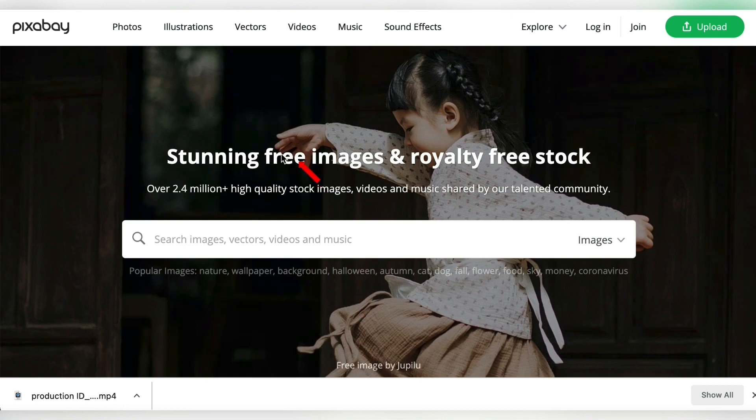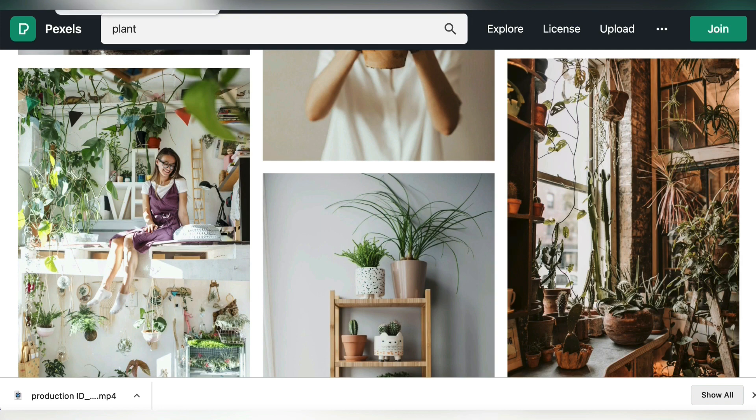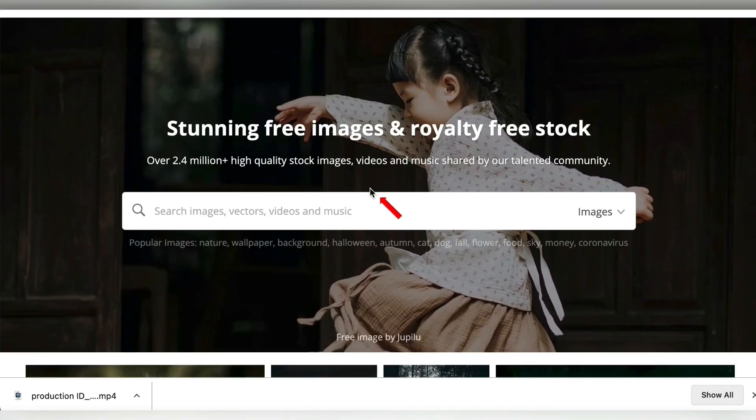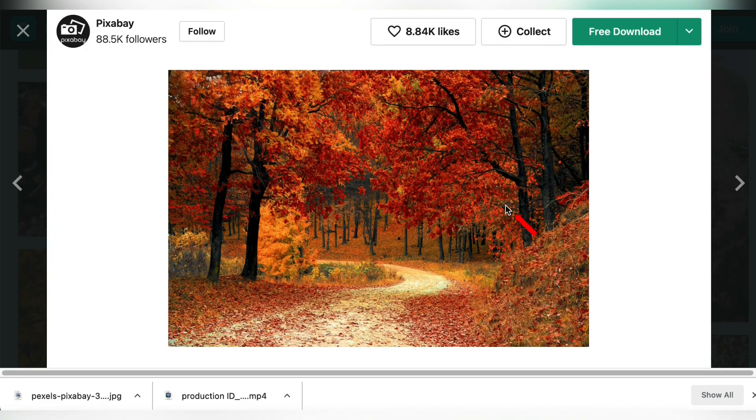I promised you two different websites where you can obtain these free images and videos. Here's another one: Pixabay.com. This is just like Pexels, except they're going to have different images and different videos. So if you can't find what you need at Pexels, just come over to Pixabay and you're definitely going to find what you want.